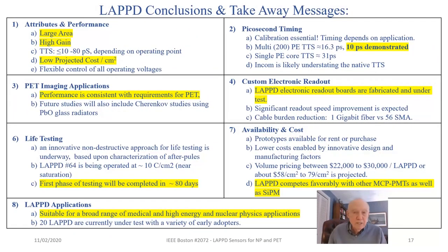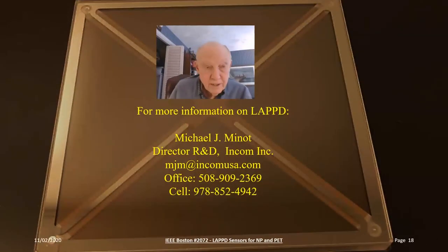In conclusion, the key takeaways are: large area, high gain, low projected costs, 10 picosecond demonstrated timing performance consistent with PET, electronic readout boards soon to be available, life testing ready in about three months, and competitive pricing compared to SIPMs. Thank you for your attention; please reach out to me at INCOM with any questions.